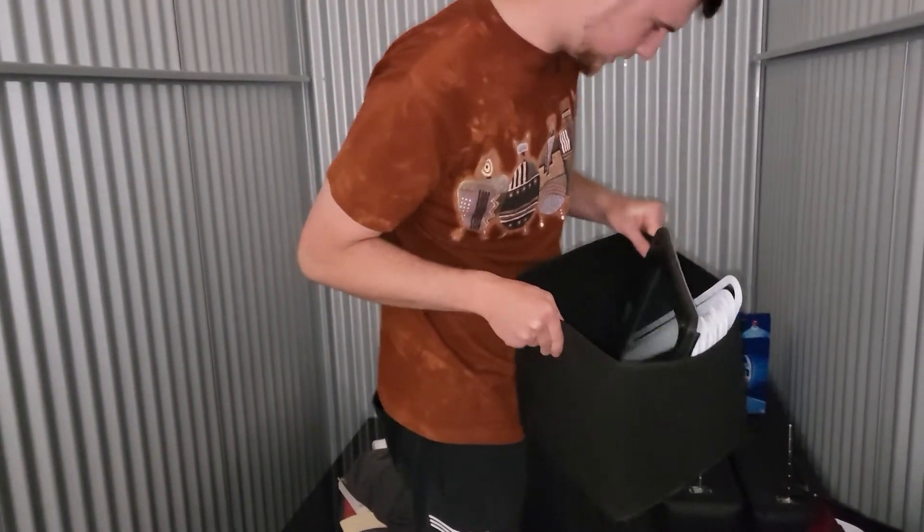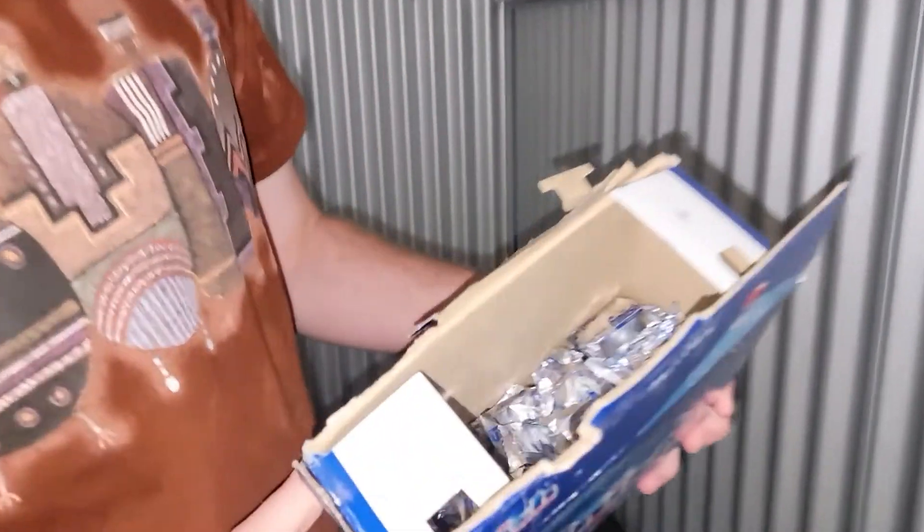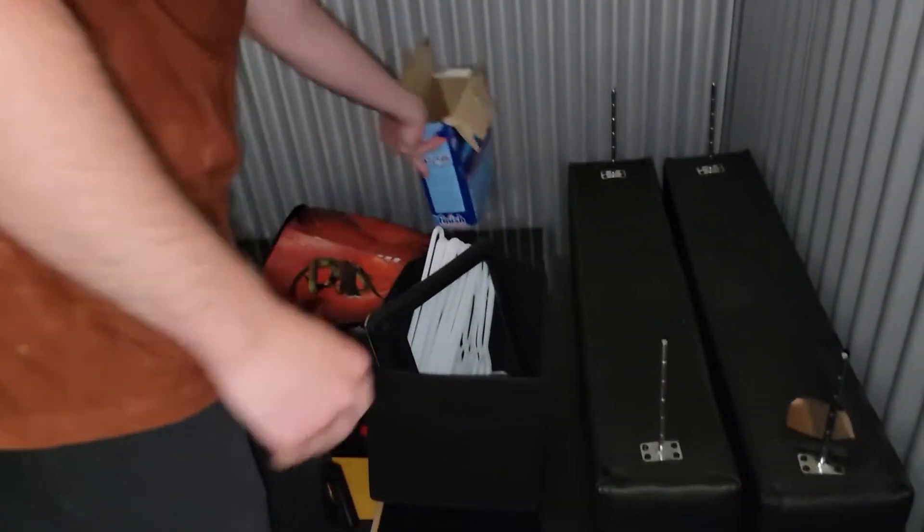There's also a weight scale, some hangers, and some finished dishwasher pods — those are useful.